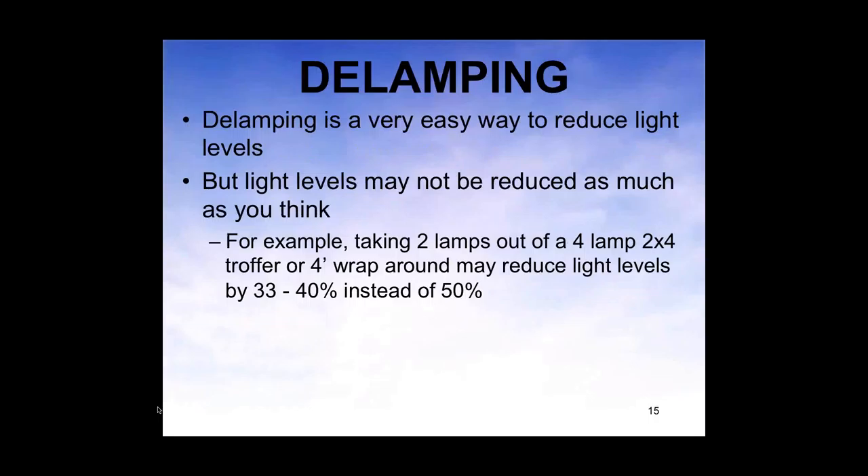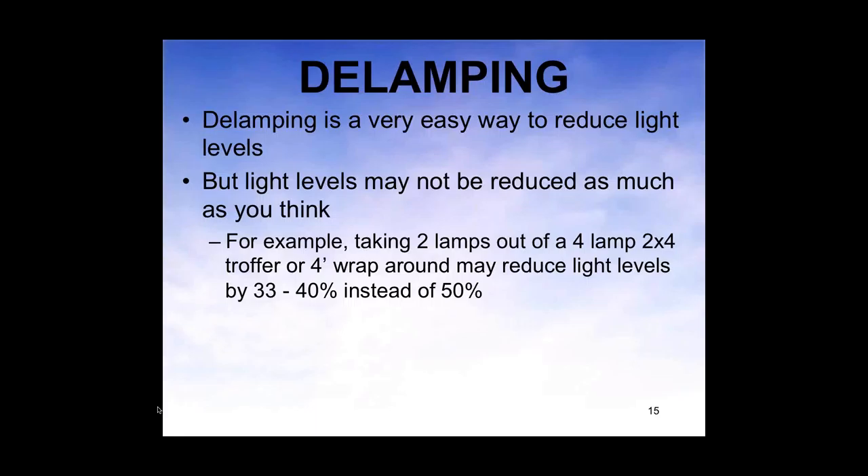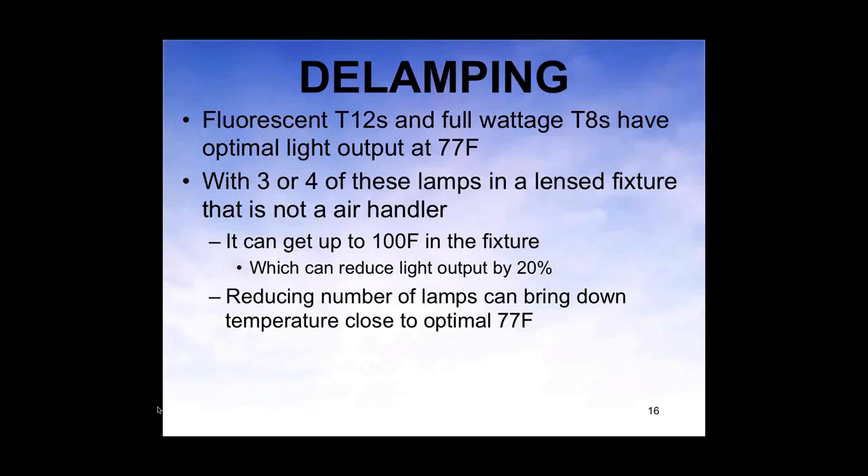A lot of people think more light is better — that is not always the case. The MDEQ can loan light meters, which can be a big help. Delamping is probably one of the easiest ways to reduce light levels. But sometimes you might not reduce the light levels as much as you think. For example, if you go from 4 lamps to 2 in a 2x4 trough, you might only lose a third of the light, not half, and there are some reasons for that.